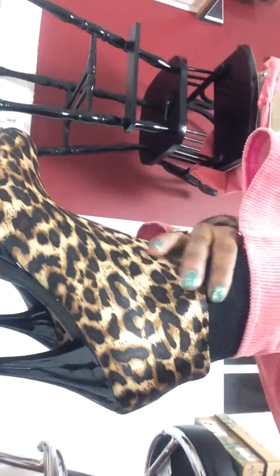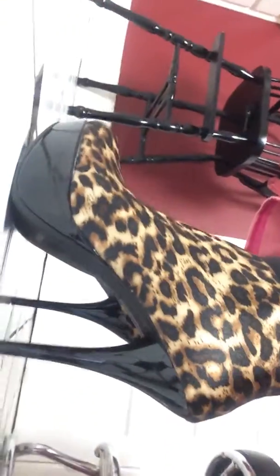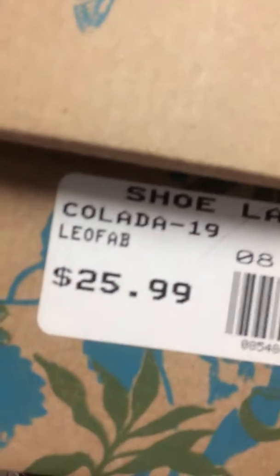The shoe is an animal print cloth shoe — it's a little stiletto heel with a black acrylic platform at the bottom. These were purchased at Shoe Land. I've told you about Shoe Land in the past — it's a great little place to get trendy shoes. I don't get any leather there, but you can definitely get cloth shoes and things like that. They were $25.99.